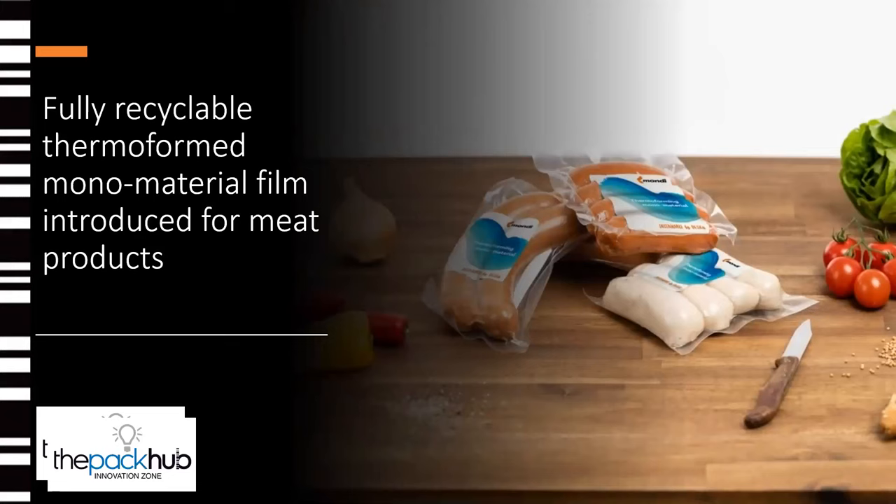Leading packaging and paper manufacturer Mondi is developing a recyclable monomaterial film for Austrian meat producer Hofer Talos products. The film structure means it is fully recyclable and has a good barrier to protect food and extend shelf life. The packaging change sees the use of overall materials reduced and apparently efficient machine runnability has also been guaranteed. The independent Institute Cyclos HTP has given the new film their highest classification — AAA for recyclability.